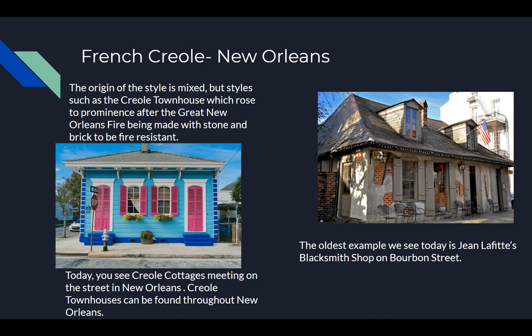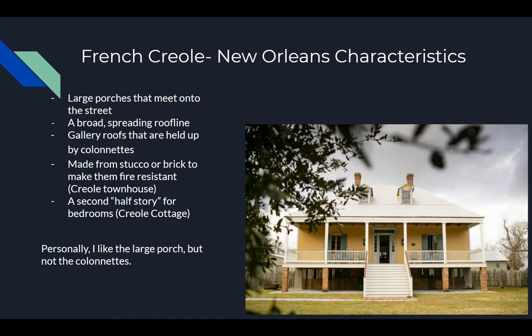The picture depicted here is actually the oldest example, and it's called — it's a blacksmith's shop on Bourbon Street. He went over a lot of the characteristics in his line of a typical French Creole house. But specific to New Orleans, as I said, the porches open onto the street. And it had colonnettes — which are just skinny columns. Townhouses were made to be fireproof, and they had half-stories for bedrooms.